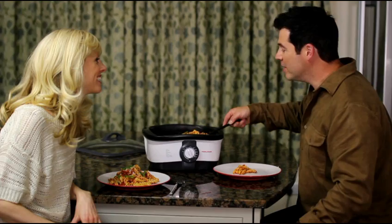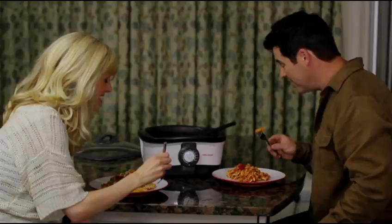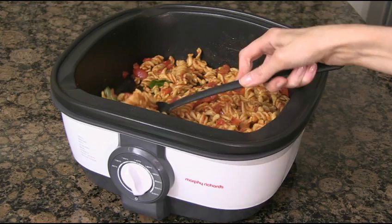Introducing the new IntelliChef 8-in-1 Multicooker from Morphy Richards. Our engineers have designed a compact, versatile multicooker to create a variety of delicious family meals in eight different ways.